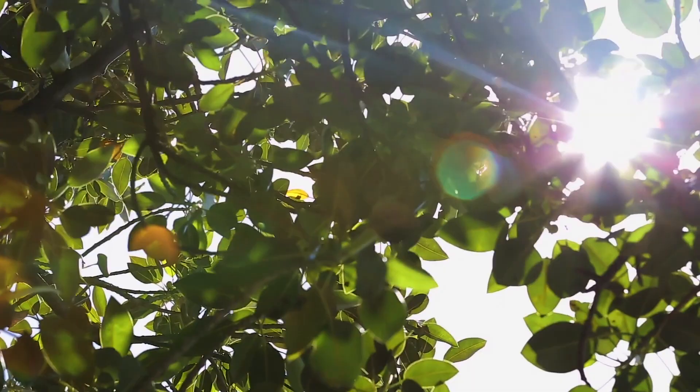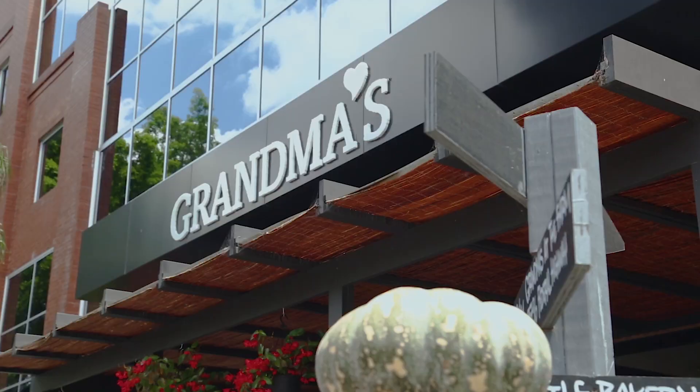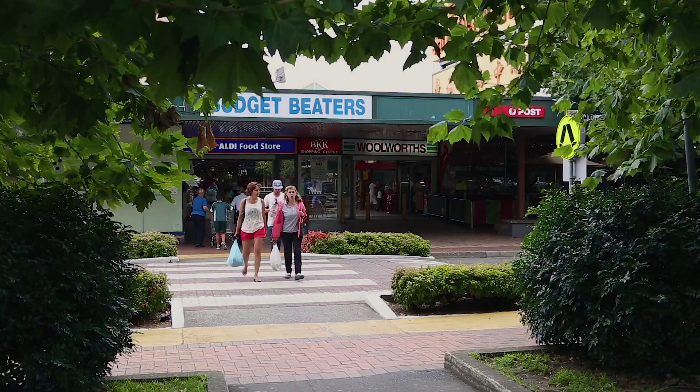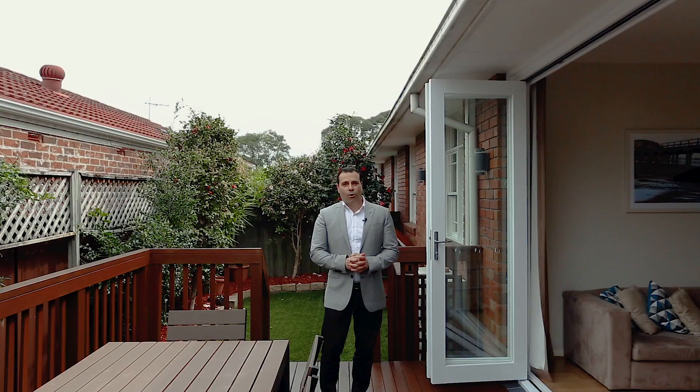Located in a community-minded boutique complex, this is a superb entry-level prospect for families moving to the area. It is also close to Eastlake shopping centre and arterial roads to the city and airport.